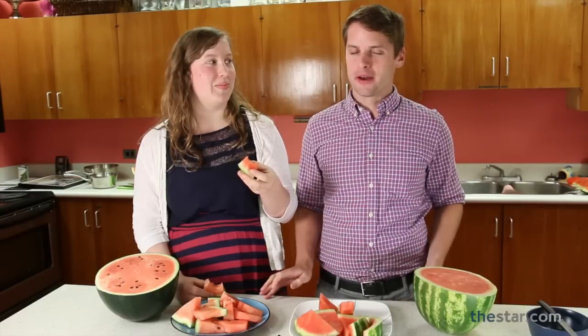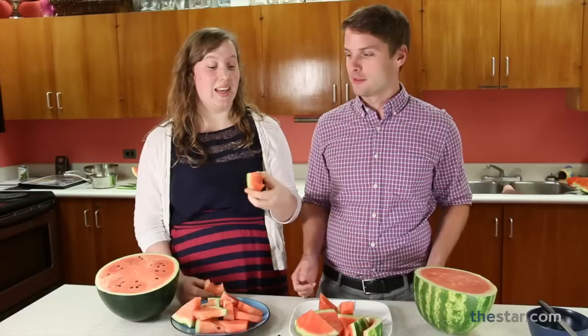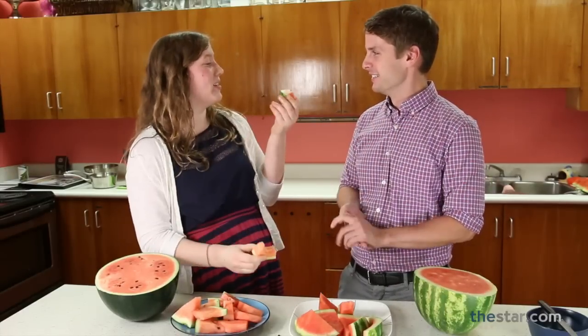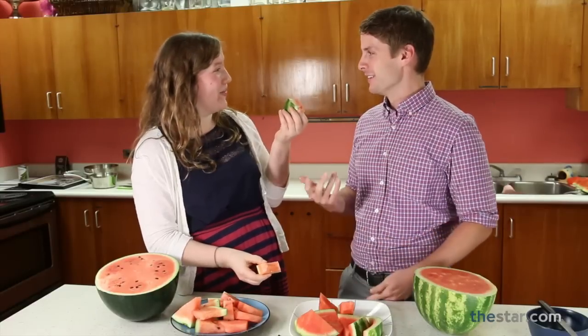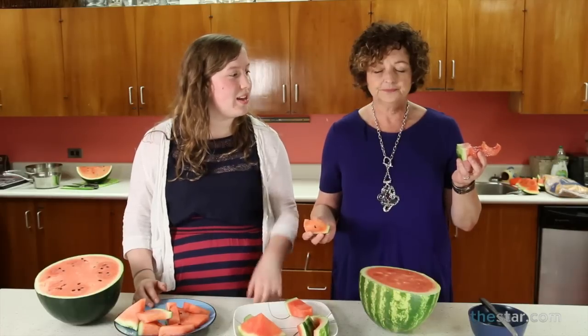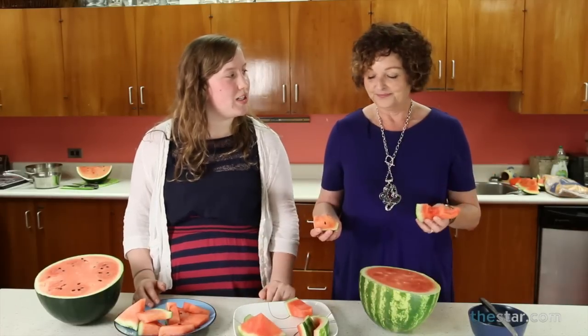I like the first one better — it had a bit more of a sweeter taste to it. You picked the $200 Japanese watermelon over the $6.99 Ontario watermelon. As you would expect. I would have to say this one — it's a little bit more flavorful, a little bit sweeter. You picked the Ontario one over the $200 Japanese one.